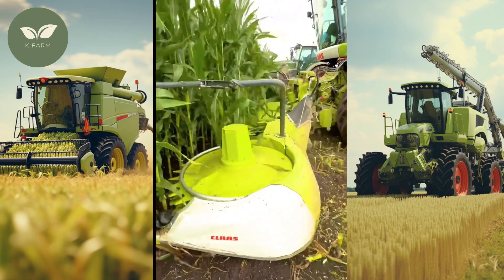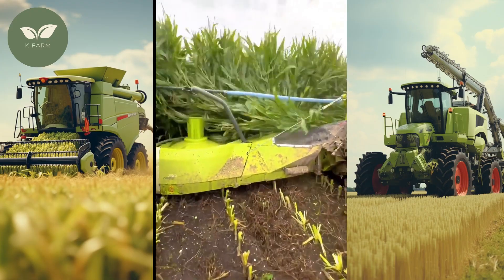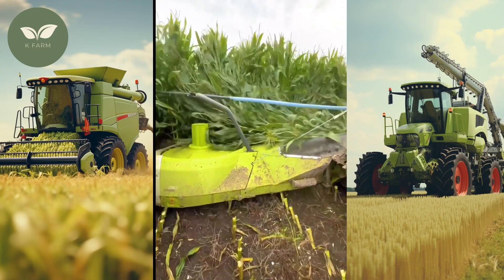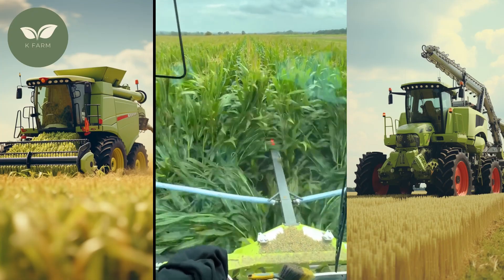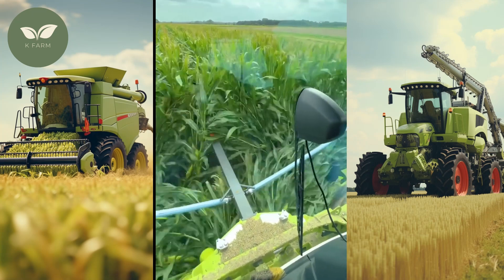Welcome back to our channel, K-Farm, where we explore groundbreaking innovations that are shaping the future of agriculture. Today, we're delving into an extraordinary piece of machinery that's changing the game in the world of corn farming: the 150-ton corn harvesting machine.